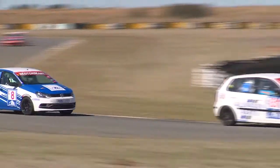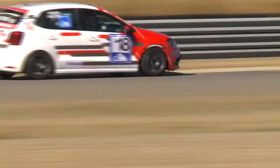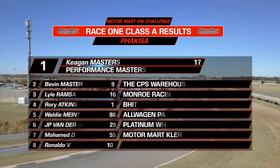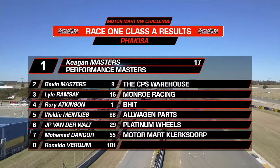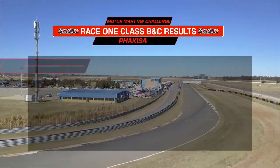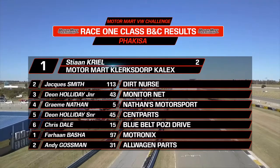Here is Class C once again. Gossman's got up in second place behind Basha, and Elna's dropped down to third — a little bit of lack of seat time there for Elna Cruiser. No worries at all for Keegan Masters taking the win in Class A ahead of Bevan Masters, Lyle Ramsey, Rory Atkinson, and Valdi Meinke's All-Wagen Parts Machine. JP van der Walte ahead of Moe Dangle. In Class B it was Dion Creel ahead of Jacques Smith, Dion Holliday Jr., Graham Nathan, Dion Holliday Sr., and Chris Dale. In Class C a great drive from Farren Basher to beat out Andy Gossman.